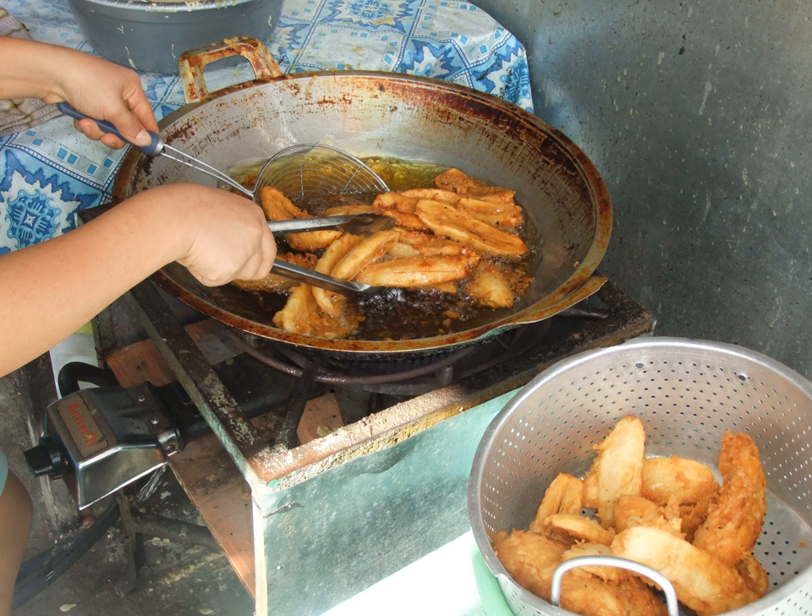In Indonesia, pisang goreng is consumed as a snack to accompany tea or coffee, either in the morning or late afternoon break. Traditional warung kopi, local humble coffee shops, often offer pisang goreng and other snacks including fritters to accompany coffee or tea. In Indonesia, pisang goreng falls under the category of gorengan — Indonesian fritters, from goreng meaning to fry — and many varieties are sold on traveling carts or by street vendors throughout Indonesia.